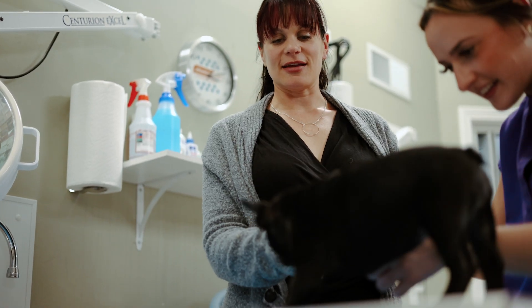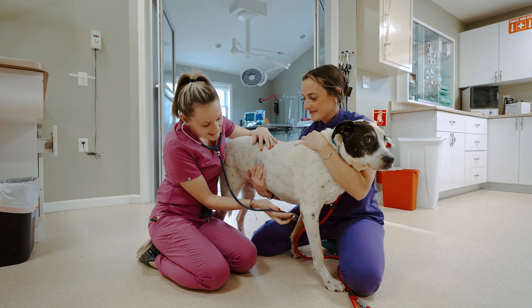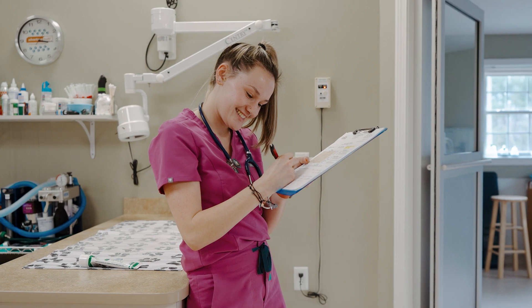The UNH Veterinary Technology Program really benefits us in a couple of ways. We've had interns come in — they are learning hands-on experience about what they're going to be doing. So it's a great way for us to teach them, but also for us to look for our next generation of technicians.